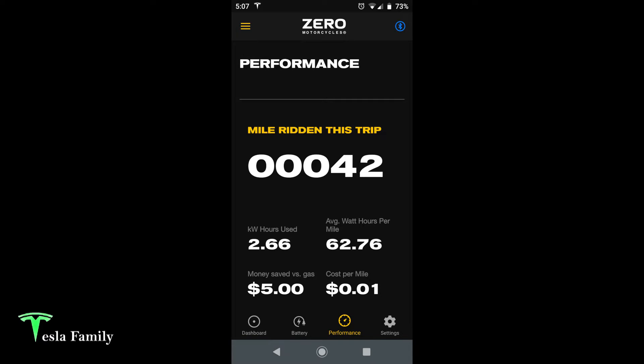Here on the performance screen, you can see how many miles ridden since the last charge — 42 here — and how many kilowatt-hours used, 2.66. It shows the average watt-hours per mile for the current trip since last charge, and the money saved versus gasoline and cost per mile. One penny per mile — that's incredible.